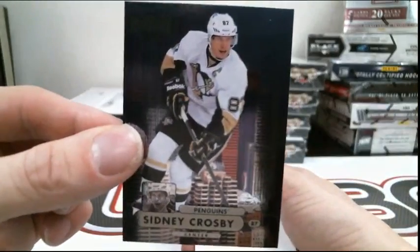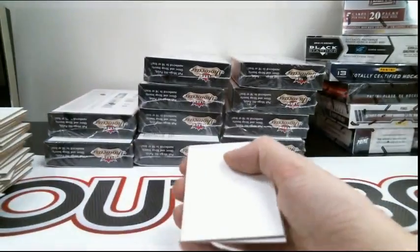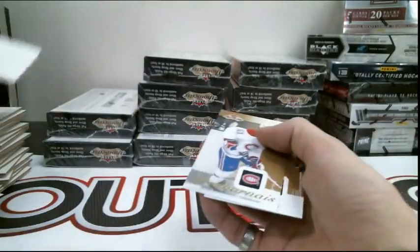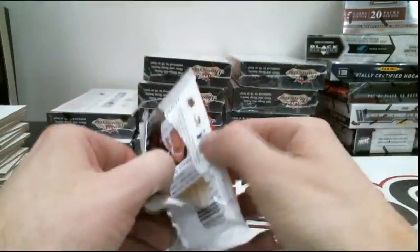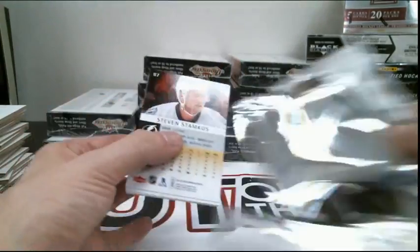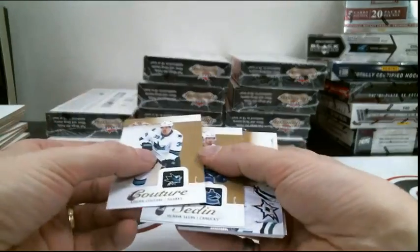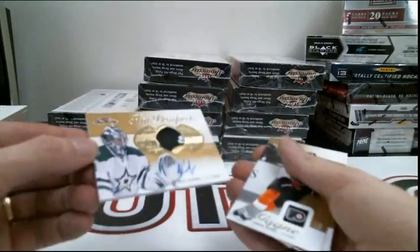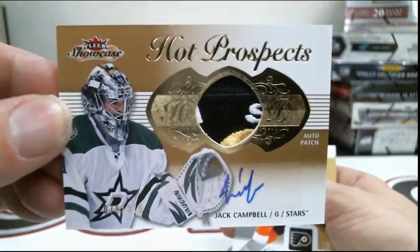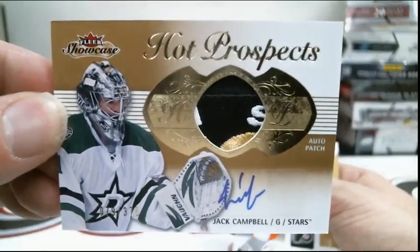Pittsburgh Penguins, Sydney Crosby. We got the Red Glow — not a patch, I don't know if that counts as a patch. Nope, it doesn't. This is a patch — our patch is for the Dallas Stars out of 3.75, Jack Campbell. Nice patch in that one.